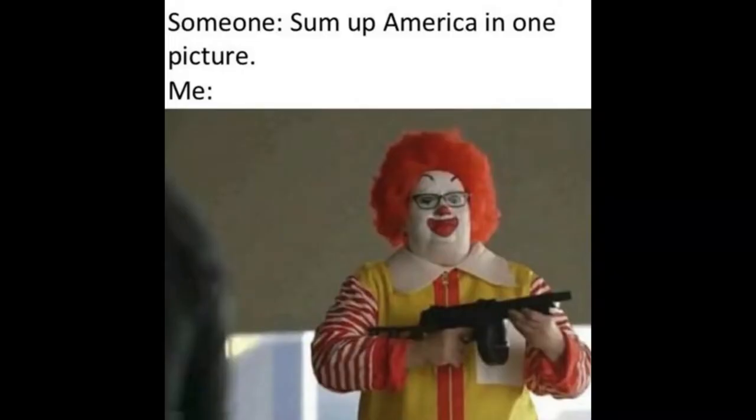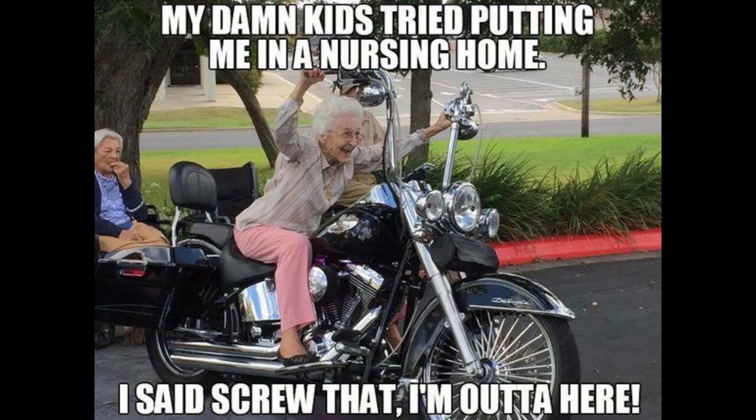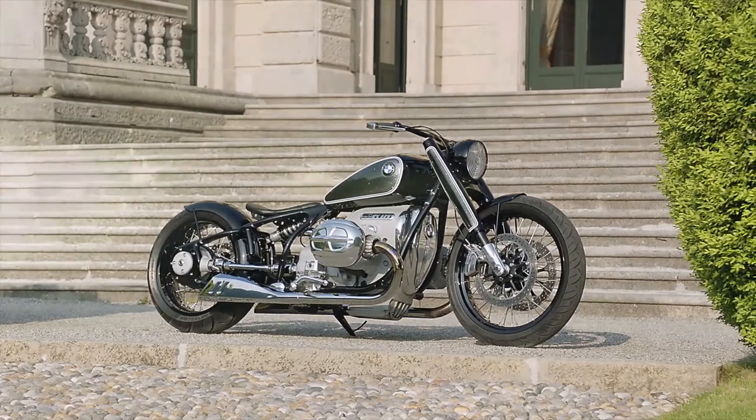BMW is building this motorcycle for the US market because there is a huge market there. Harley-Davidson is selling about 130,000 bikes a year.